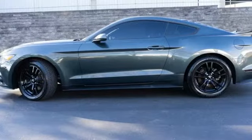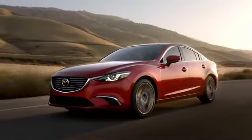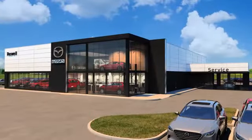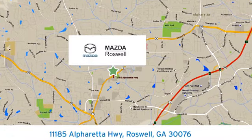Ford is America's best-selling vehicle brand. Hurry in today for a test drive. For your cure for the common commute, visit today. We're conveniently located at 11185 Alpharada Highway in Roswell, Georgia.